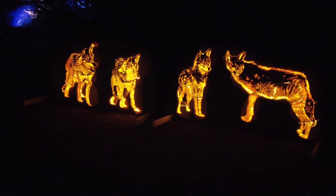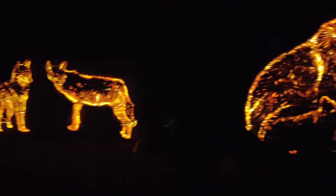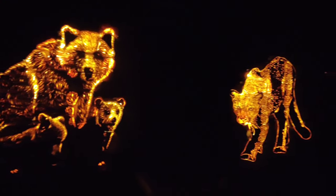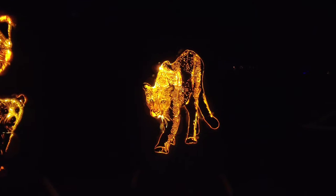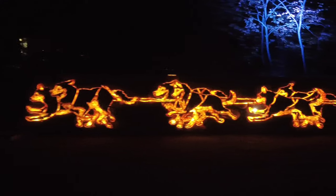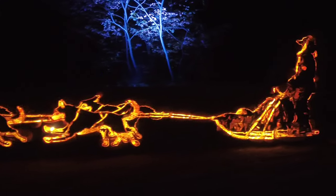And into the wilderness — some wolves, bears, and is that a cougar? Here's an Inukshuk, an igloo, and a sled dog team. Looks like they're ready for the Iditarod.